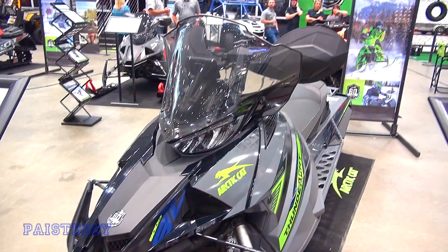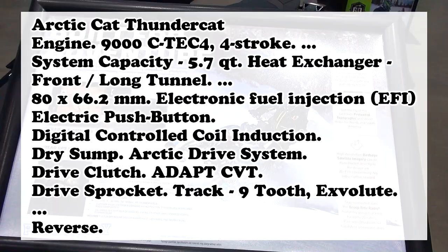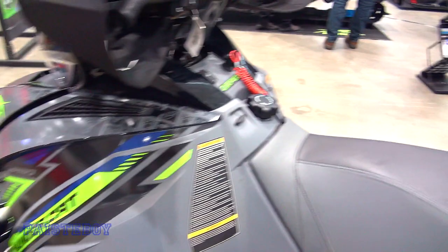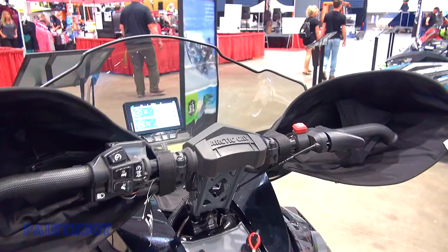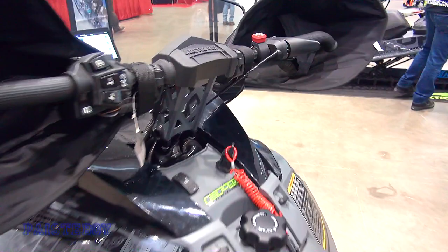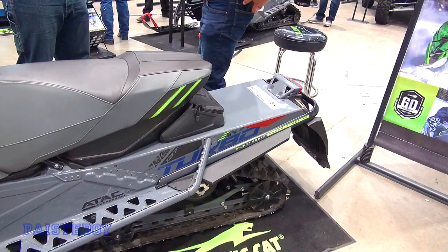This one has a Garmin GPS on it — let's take a look. This is a Thundercat, so it's got to be a fast sled. That's a nice-size GPS there, looks sharp. You get a good view out of that big windshield — great for all you Canadians with the sub-Arctic temperatures. It's got a tether, heated seat — this is like a Cadillac. Very nice, turbo even.